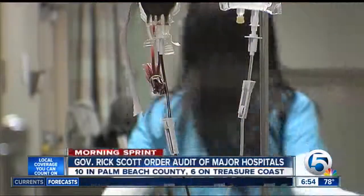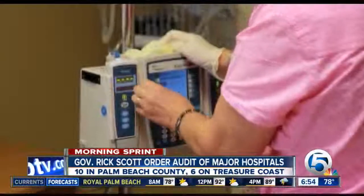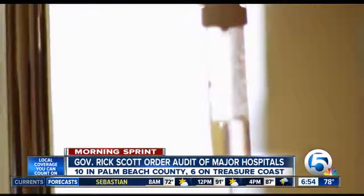Ten hospitals in Palm Beach County and six on the Treasure Coast are preparing to be audited by the state. Governor Scott ordered the audits to see if the hospitals' contracts with Medicaid are costing the state money. More than 100 other hospitals across Florida are also being looked at.